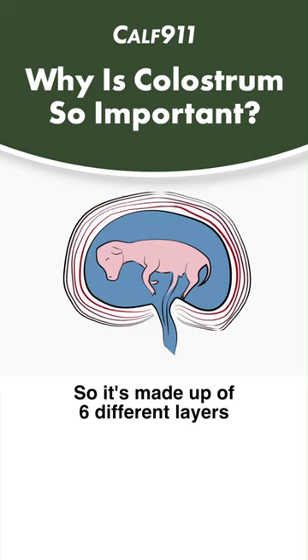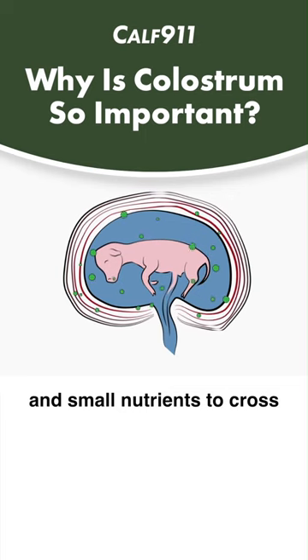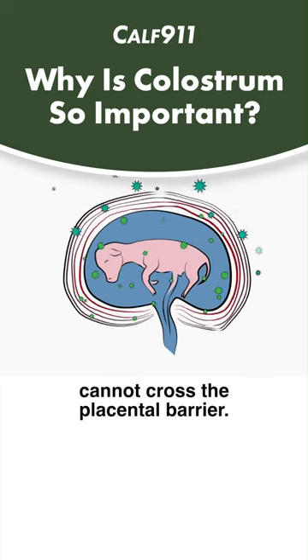So it's made up of six different layers, and those layers allow small molecules like oxygen and small nutrients to cross the placenta barrier. But large molecules like immunoglobulins — IgG — cannot cross the placental barrier.